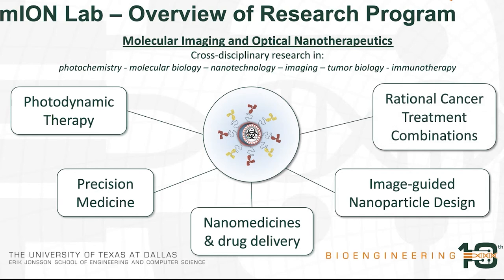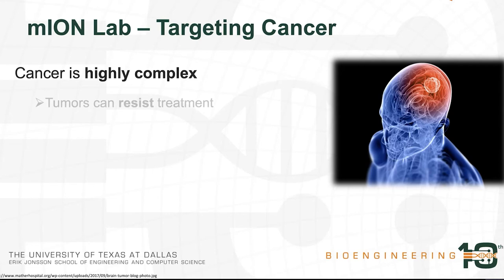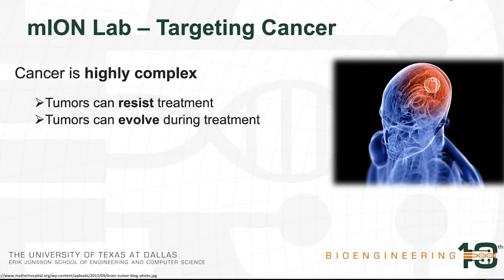The first research area is photodynamic therapy or light-activated cancer treatment, which I'll talk about later. We also focus on precision medicine — targeting tumors specifically to help with the safety profile of cancer treatments. We leverage nanomedicines and drug delivery systems, and use image-guided nanoparticle design to produce safer and more well-tolerated nanoconstructs for cancer treatment. Our cancer treatment is based on the idea of using rationally designed combinations, where we understand the tumor biology first in order to combine multiple treatment modalities that help improve each other.